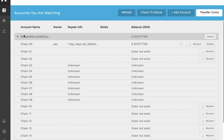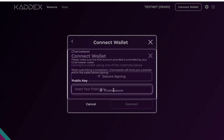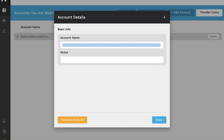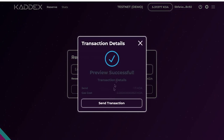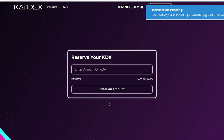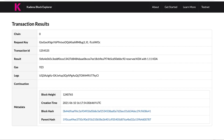Chainweaver is both a desktop wallet and a web-based playground for the PACT programming language. It now includes support for the Kadena backend deployment and the Kadena wallet, allowing for the building of advanced blockchain and smart contract applications. The desktop version of Kadena Chainweaver has a signature API that allows users to connect with dApps hosted on the platform.